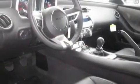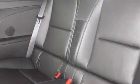Its top features include adjustable driver pedals. They allow you to tailor the position of the foot pedals, moving them closer and higher to perfect your control over the vehicle.